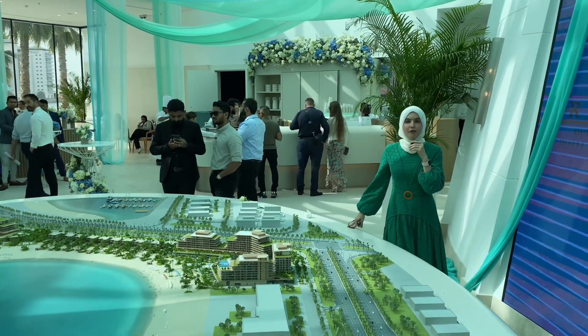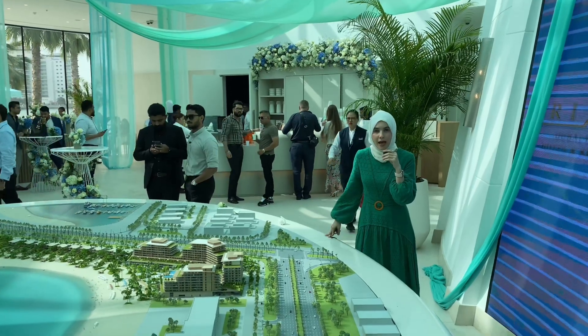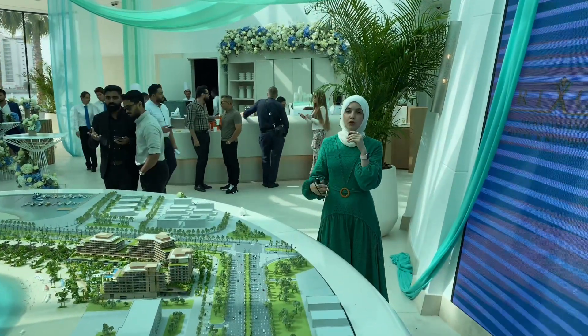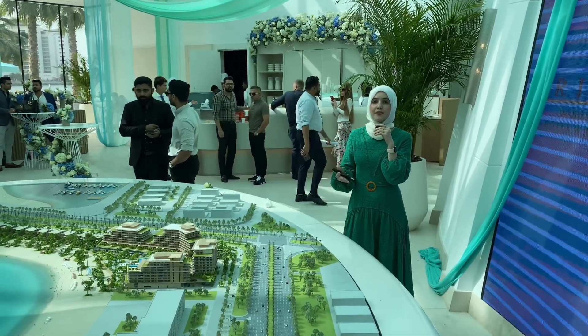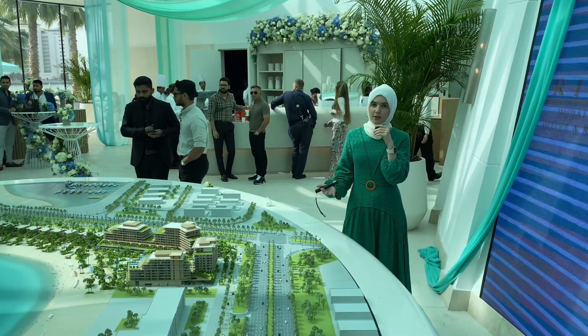Hello guys and welcome back. A few days ago I made a video on the upcoming project by Nakheel but I did not have the full details on it, but today I want to make this video to show you all what we have here, what are the sizes, what are the prices, and what exactly will you be getting in this master community.